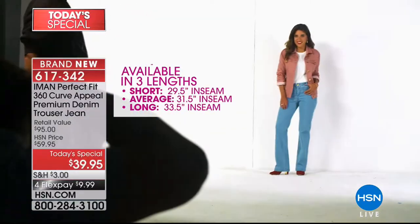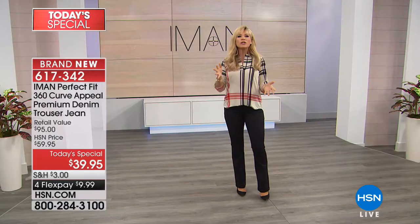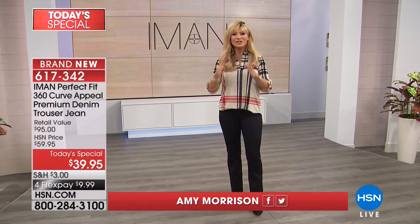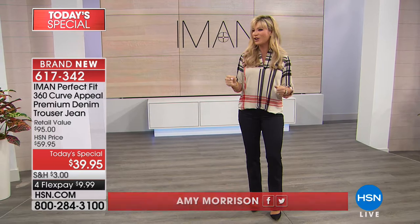We're going to get everything started with the easiest way for you to look long and lean with that 360-degree slimming technology built inside of this. There's a lot of technology to get to, but it's all about the way you look and feel. When you stand in front of a mirror, we all want to look longer, leaner, well put together — that's exactly what today's special is going to do for you. We're already getting very limited in a lot of sizes and colors.